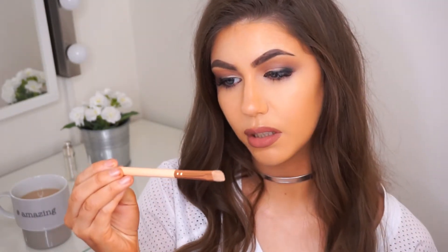Moving on to the eye brushes. The first one is the 234 Luxe Smoky Shader brush, and it looks like a D. This is the perfect size shader brush in my opinion — like they got it just right. I use this for packing loads of colour on my lid, or you can even use it for pressing glitters and pigments on your lid. It's great for that.